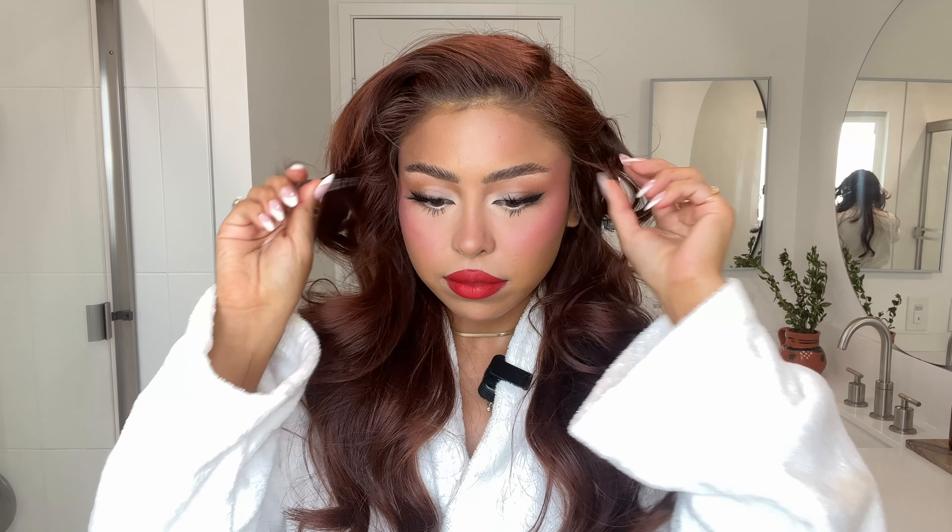A little hairspray and this is my party makeup. Thank you guys so much for getting ready with me. I hope you had as much fun as I did having a little girl time, and I will see you guys in the next one. Bye Vogue.